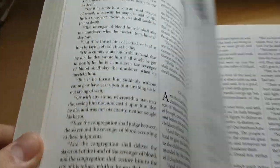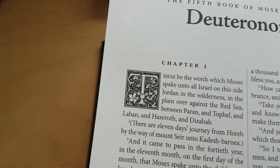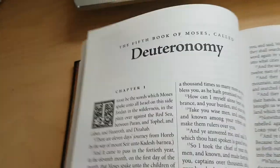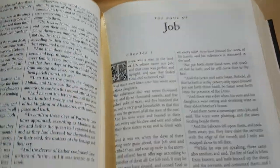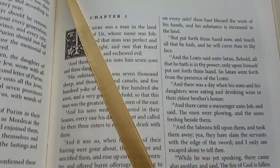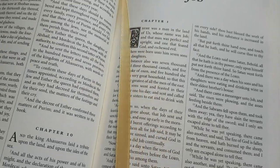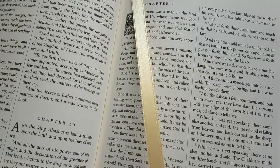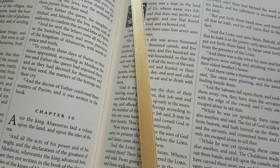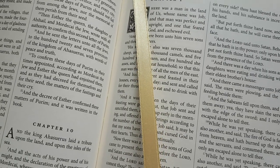Just an absolutely beautiful book. And these header letters every time — that's a lovely, lovely addition. The bookmark is kind of a creamy gold — it's more of a creamy gold, not very yellow.